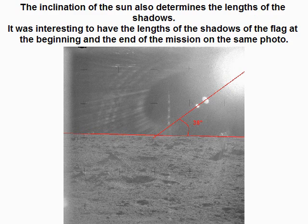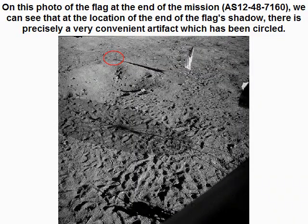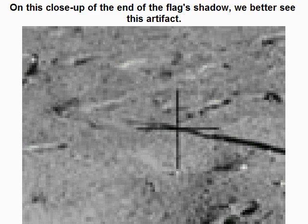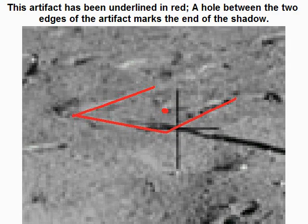The inclination of the sun also determines the length of the shadows. It was interesting to have the length of the shadows of the flag at the beginning and the end of the mission on the same photo. On the photo of the flag at the end of the mission, AS 124 8 7160, we can see that at the location of the end of the flag's shadow, there is precisely a very convenient artifact which has been circled. On this close-up of the end of the flag's shadow, we better see this artifact. This artifact has been underlined in red. The hole between the two edges of the artifact marks the end of the shadow.